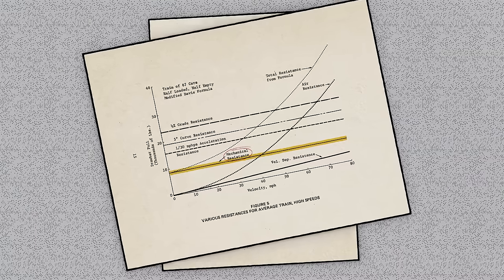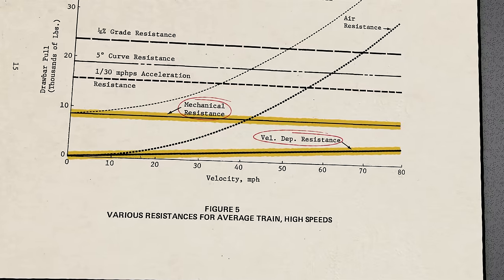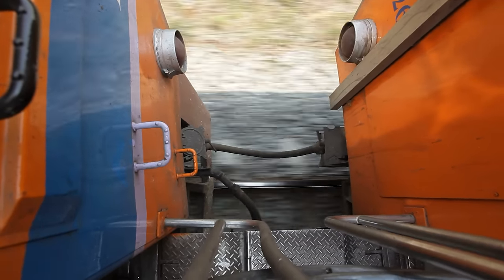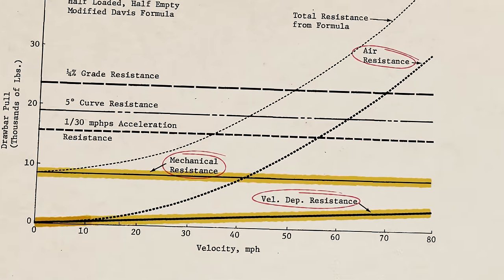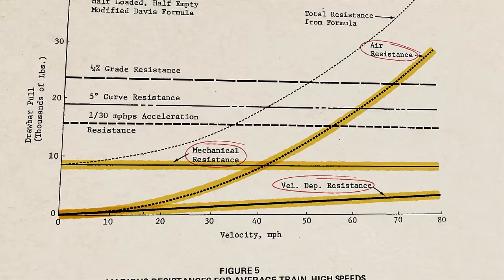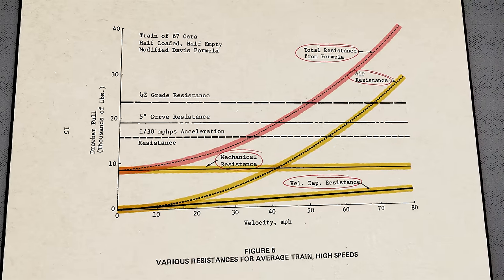The second component of resistance in the Davis formula is velocity dependent — the faster the train goes, the more resistance it experiences. This is mainly a result of ride quality of the trucks: as the train goes faster, the cars sway and jostle more, creating extra drag. The final term is air resistance. Drag affects the front, the back, and the sides of the train as it travels through the air. This is also velocity dependent, but it varies with velocity squared — double the speed, quadruple the drag. Add all three factors together and you get the total resistance of the train, the force required to keep it moving at a constant speed.